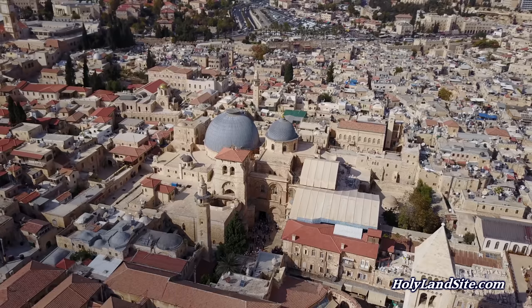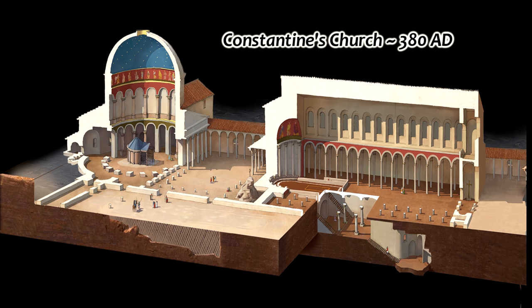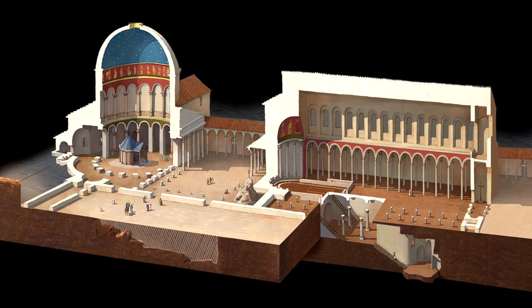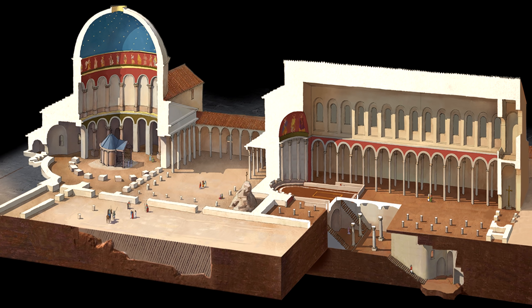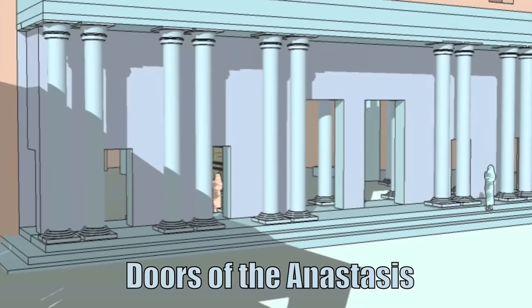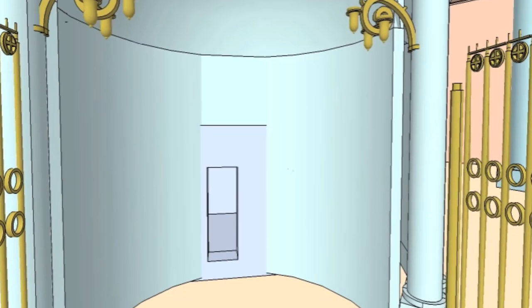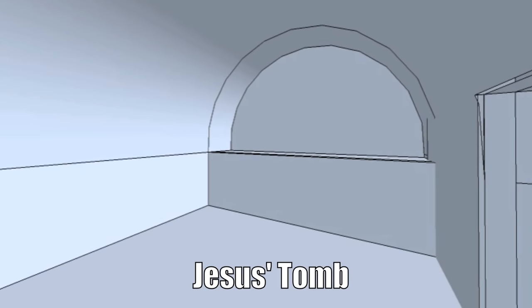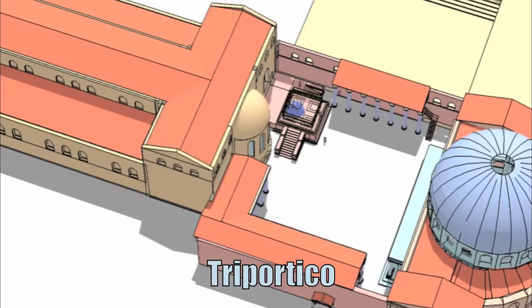We also have another pilgrim's account of a worship service in the Church of the Holy Sepulchre from 380 AD. The anastasis — meaning resurrection — is the round rotunda dome place in the church over the tomb of Christ. The account describes the whole crowd streaming into the Anastasis, which is already ablaze with many lamps. Then the bishop, standing inside the screen, takes the gospel and advances to the door of the tomb where he himself reads the account of the Lord's resurrection. When the gospel is finished, the bishop comes out and is taken with hymns to the cross, and they all go with him to the great church, the Martyrium — the people assemble in the great church built by Constantine upon Golgotha.